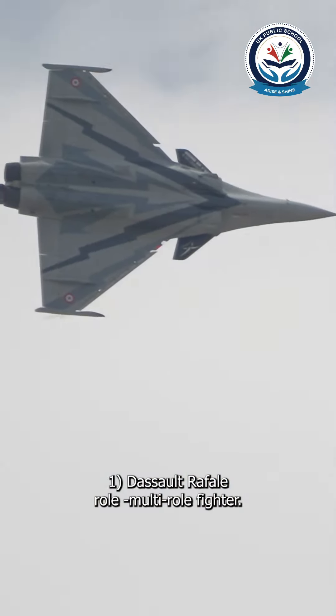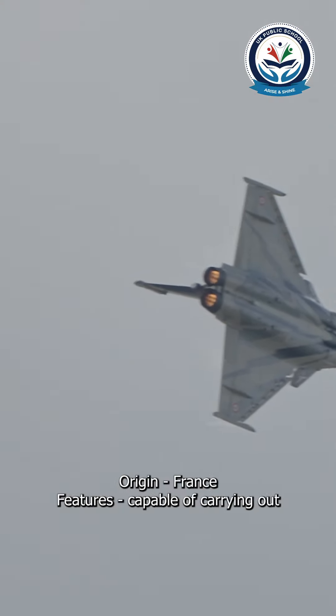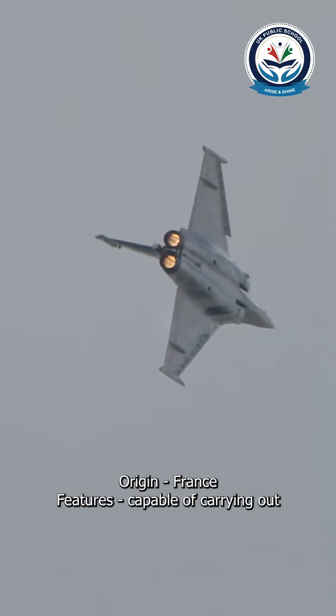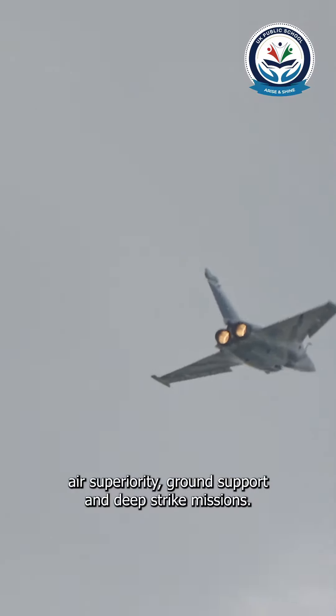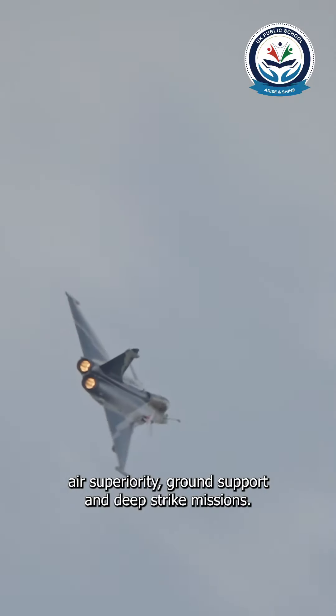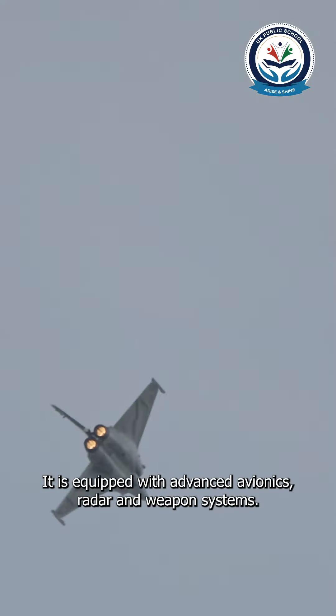Number one: Dassault Rafale. Role: multi-role fighter. Origin: France. Features: capable of carrying out air superiority, ground support, and deep strike missions. It is equipped with advanced avionics, radar, and weapon systems.